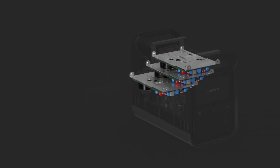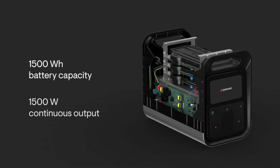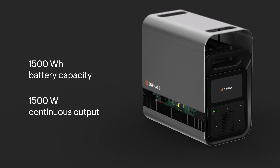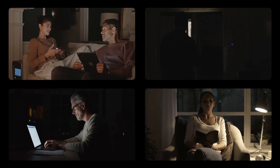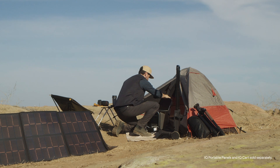With IQ microinverters and 1500 watt-hours of battery capacity, you can power almost anything — in emergencies at home, or when you're adventuring off the grid.